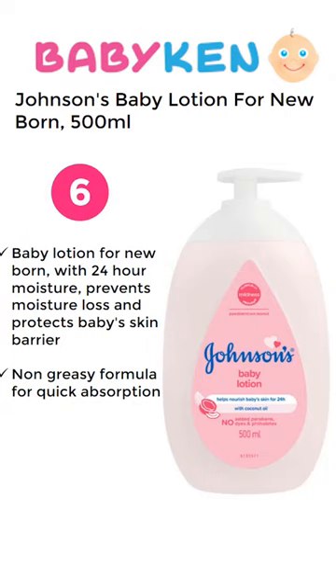Number 6 is Johnson Baby Lotion. For a 500ml product you have to pay approximately 369 Rupees.